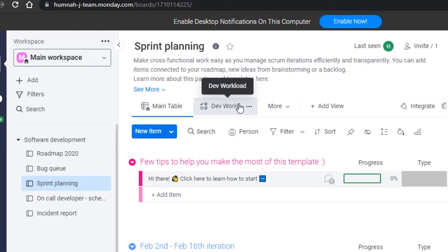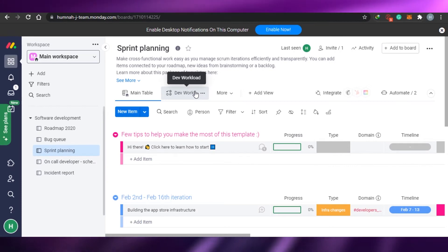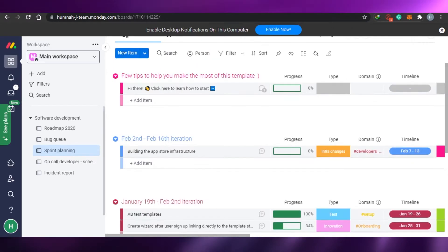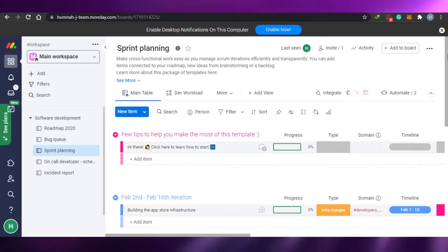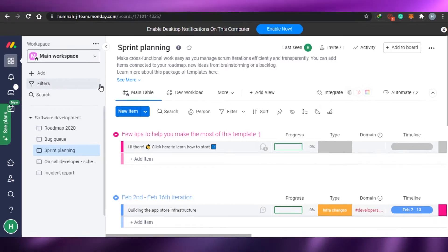First up we have Monday.com. Monday.com is one of the most famous agile project management softwares out there and it is used by many. I personally use Monday.com as well. The good thing about Monday.com is that it is not only a project management tool but also used as a CRM, so it is all in one place — that's why it is preferred by many people.